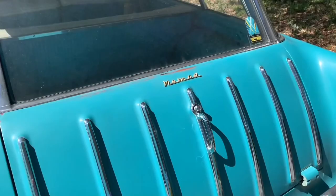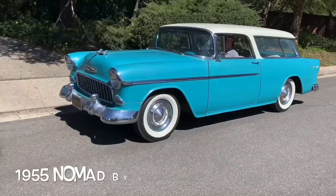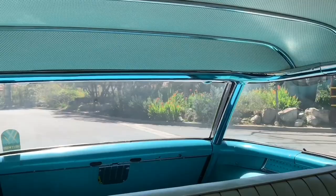Hey, Joyriders, it's Charles Phoenix. In this week's episode of Joyride, we're taking a ride in an icon. Yep, the all-new for 1955 Nomad by Chevrolet.